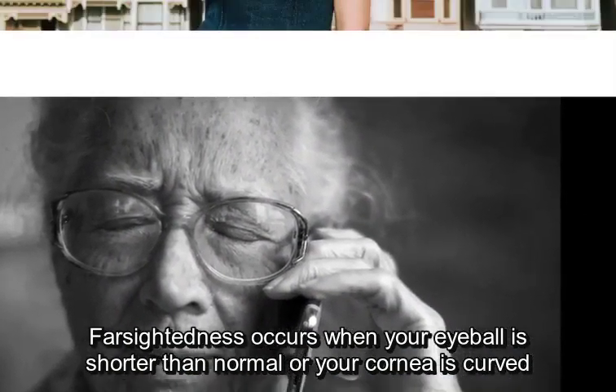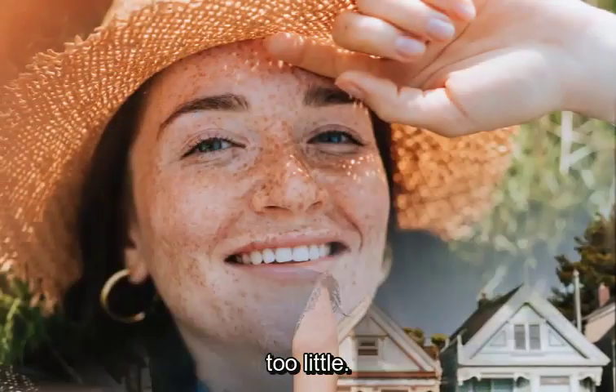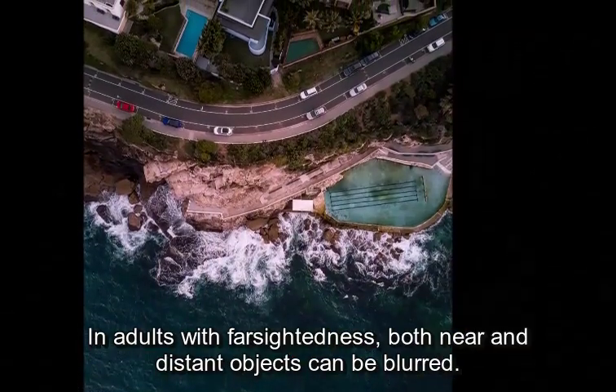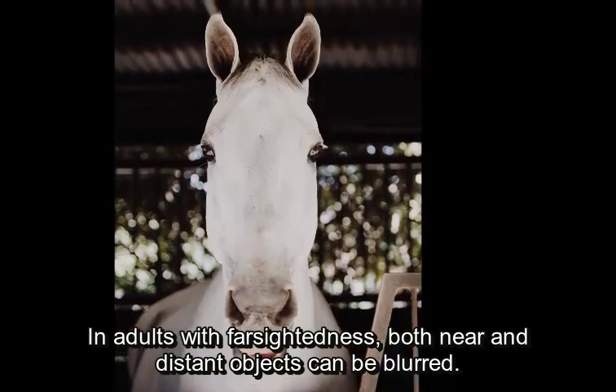Farsightedness occurs when your eyeball is shorter than normal or your cornea is curved too little. The effect is the opposite of nearsightedness. In adults with farsightedness, both near and distant objects can be blurred.